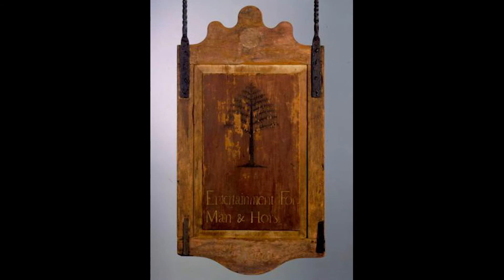This tavern sign with the tree, which symbolizes liberty, and the sun tells us that Connecticut was home to members of a group called the Sons of Liberty, which was a group of men who wanted to be independent from Great Britain during the Revolutionary War. This collection of tavern signs tells us a lot about different moments in Connecticut's past, the same way my collection of Winnie the Pooh stuffed animals tells about a lot of different moments in my life.